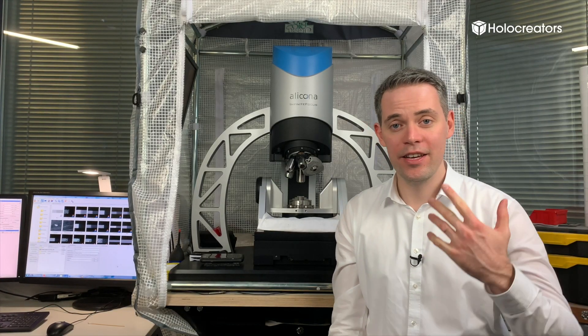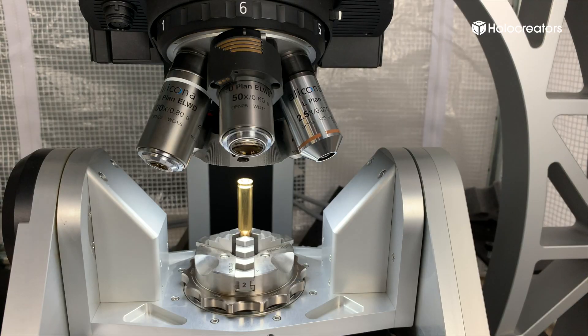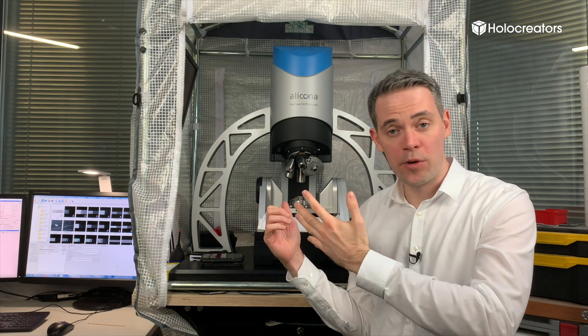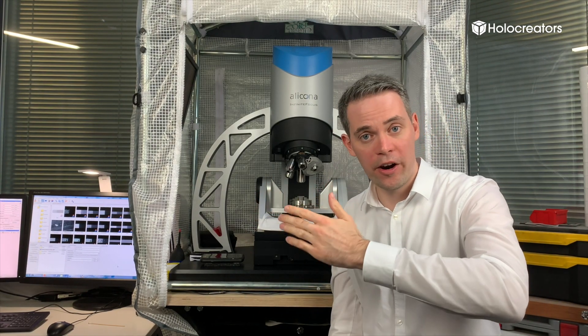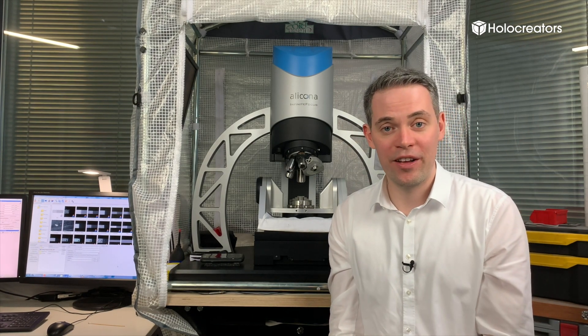In conclusion, the Alicona Infinite Focus scanner is a very accurate system. It has zoom lenses ranging from 5x to 50x magnification, allowing accuracy down to 10 nanometers — especially useful for recording surface roughness of a part. It also records color, making it a very capable system overall.